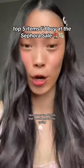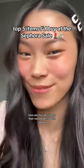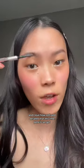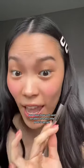If I was shopping the Sephora sale this year, here are my top five items that I would get for this spring. The Precisely My Brow Pencil from Benefit. The spoolie on this is great, and I love how soft and detailed that this little pencil can get.